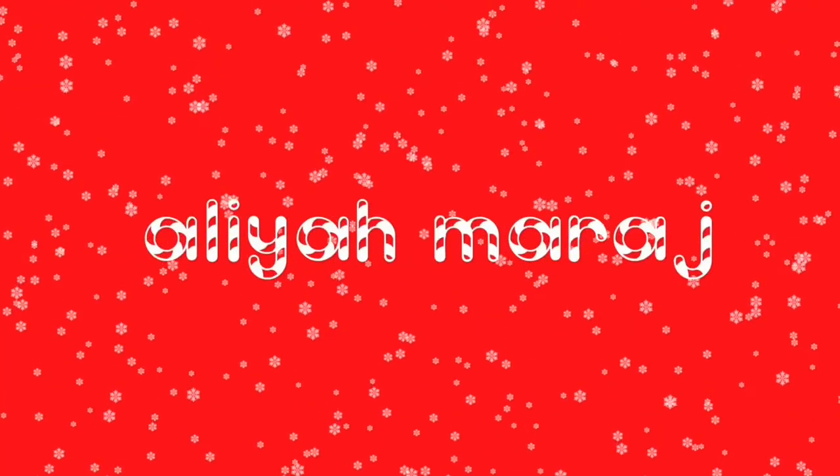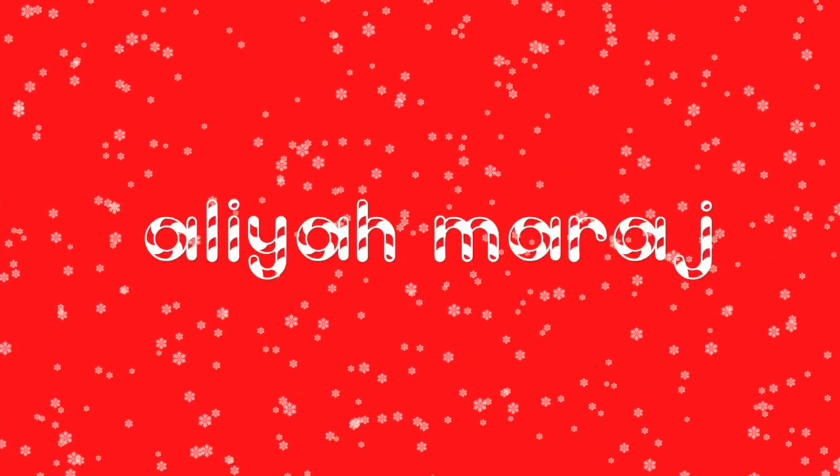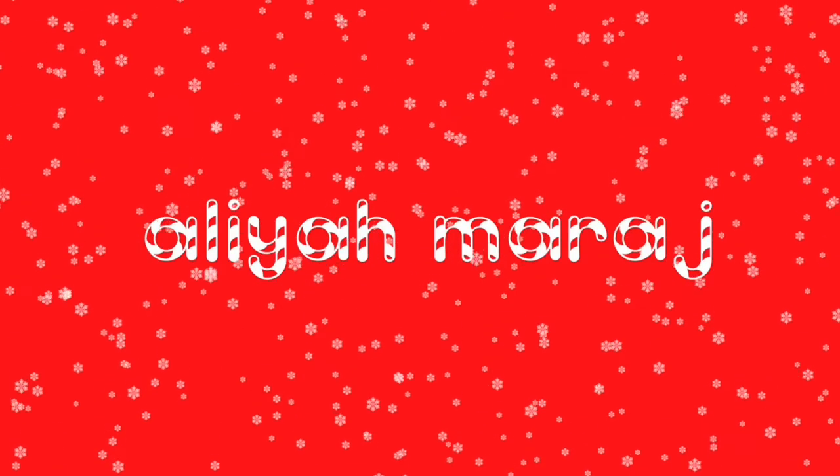Hey bestie, welcome to Vlogmas! In today's video it is wash day. It's currently like 12:30, maybe one o'clock, I don't really know.